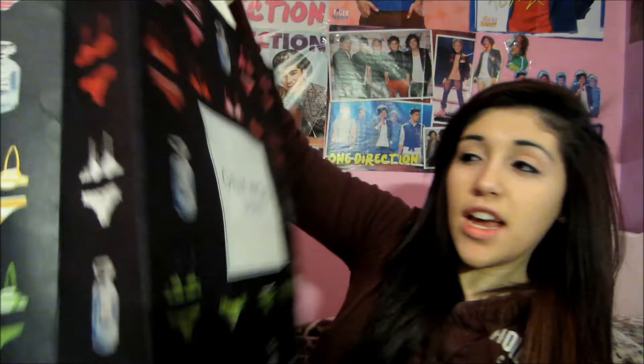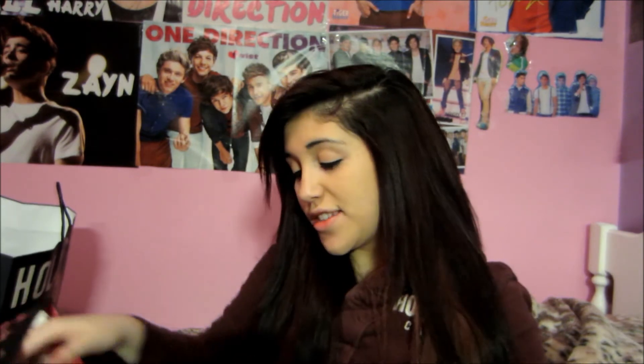My last store was Gilly Hicks. I think I got more things there than at other places. I got these sleeping pants — I think they're adorable. They're plaid, and I actually really love plaid. These were $12 on sale. They have a little bow on them and it says Gilly Hicks. These are really cute PJs.